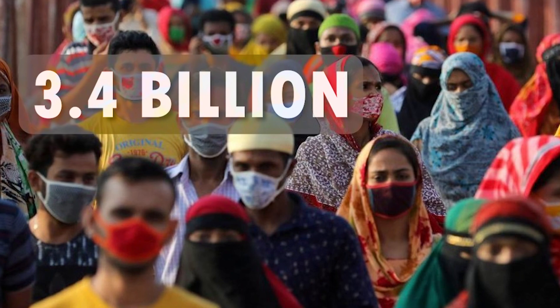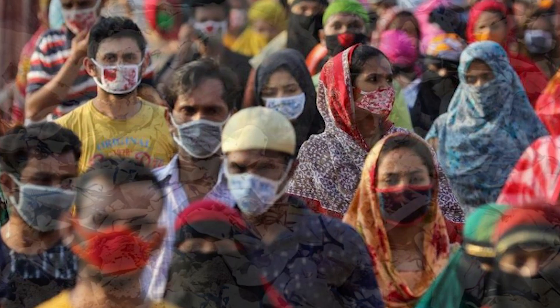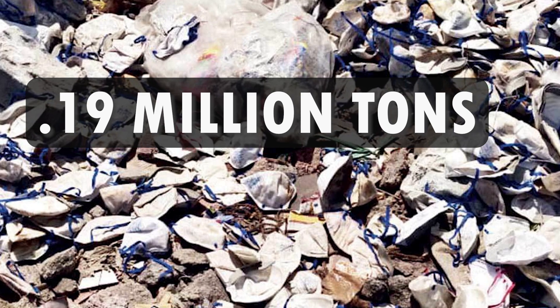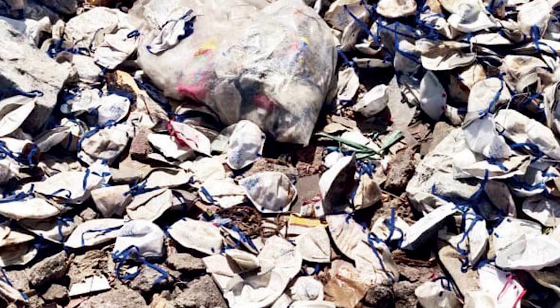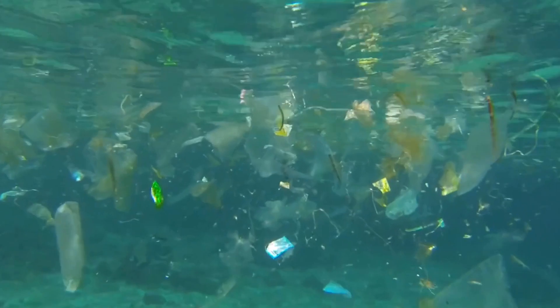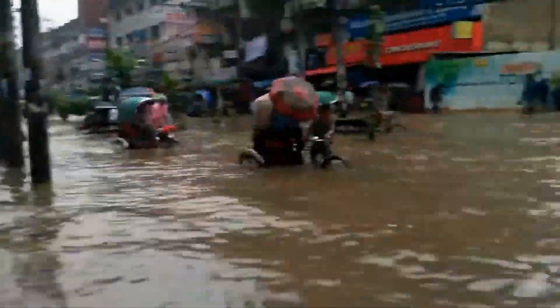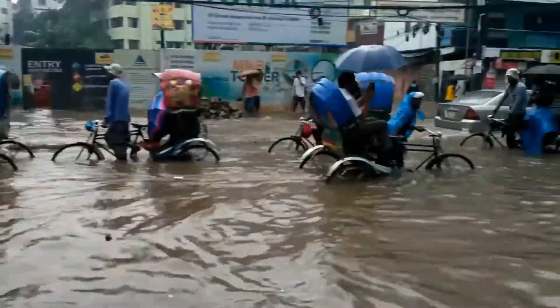In Bangladesh, 3.4 billion masks are being used and disposed every month, and in the city of Dhaka, 0.19 million tons of face mask waste is being generated daily, an estimated 80% of which is entering the marine and ocean. This is causing serious pollution and endangering aquatic life, as well as causing waterlogging in Dhaka, rendering life conditions abysmal, particularly during monsoon.